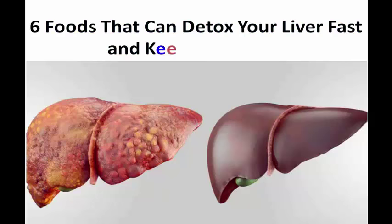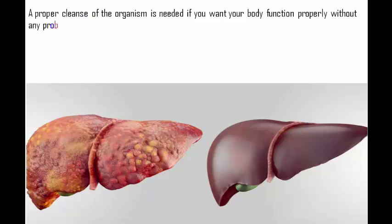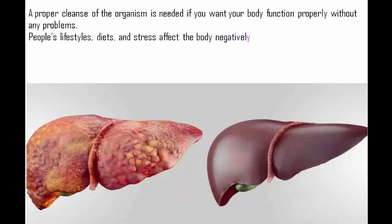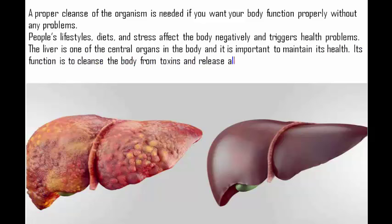Six foods that can detox your liver fast and keep it healthy. A proper cleanse of the organism is needed if you want your body to function properly without any problems. People's lifestyles, diets, and stress affect the body negatively and trigger health problems. The liver is one of the central organs in the body, and it is important to maintain its health. Its function is to cleanse the body from toxins and release all the dangerous substances inside the organism.